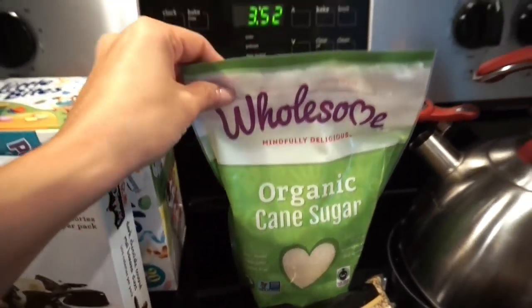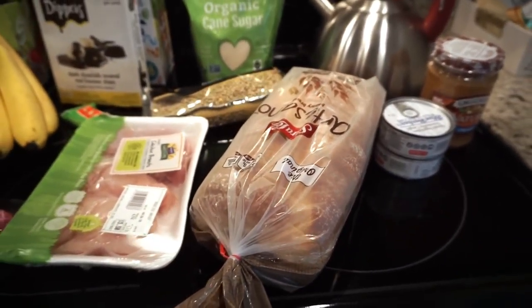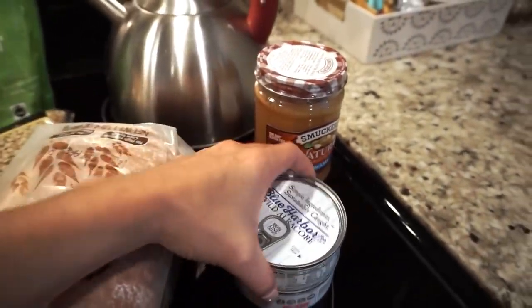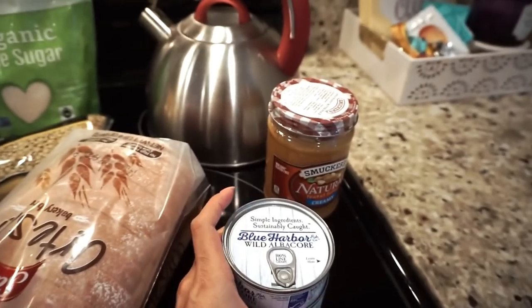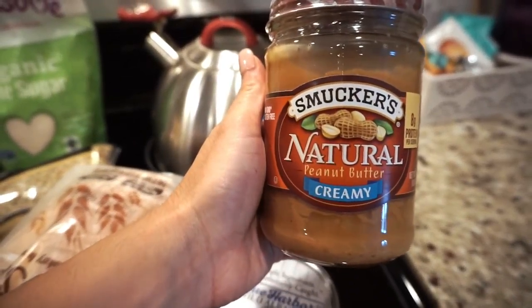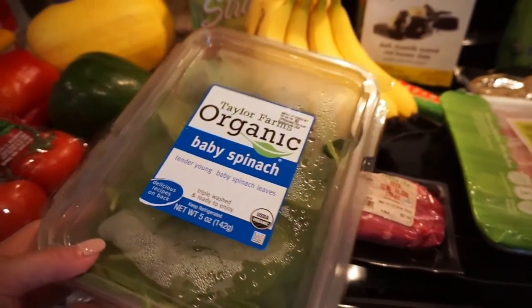I got some sugar — we needed it, and I buy this Wholesome organic cane sugar. I like that it comes in a Ziploc bag. Got some bread — the Artesano bread we've been buying lately. We don't eat much bread, but Penelope has it with almond butter, jelly, or avocado toast. I also picked up two cans of wild albacore tuna — wild caught, though usually we buy from Sam's Club. And the last thing is Smucker's creamy peanut butter, which is for Tone since I don't eat peanut butter.